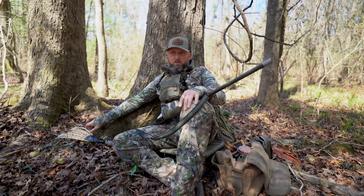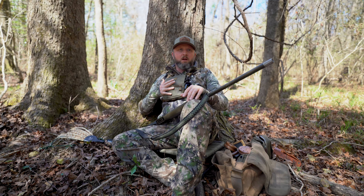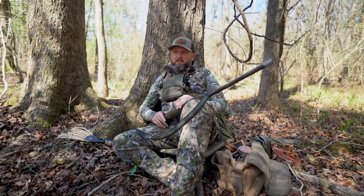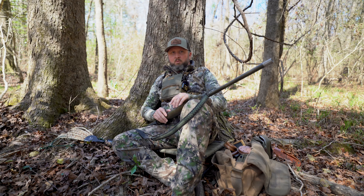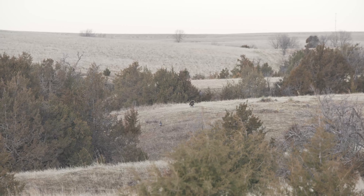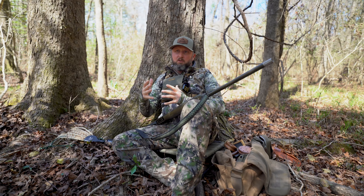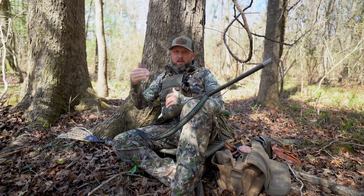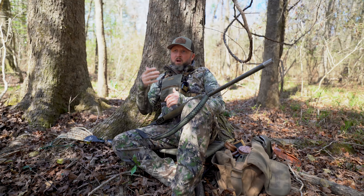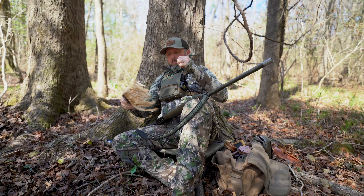I'm going to go over just a couple of things I always carry in the woods — not necessarily calls, but tools of the trade. You can see I'm wearing a bino harness — I always wear binoculars everywhere I go. Frankly, I don't understand hunting without binoculars. Being able to read the movements and body language of the animal you're hunting is a big deal. If I've got a turkey hung up somewhere or I'm hearing a turkey gobble and I get to a position where I can see him, I need to be able to look at that turkey and gauge his body language — is he hung up with a hen? Is there a hen down in there I can't see? How is he responding when I call? Binoculars are very important for that.